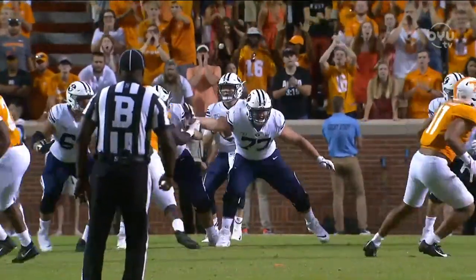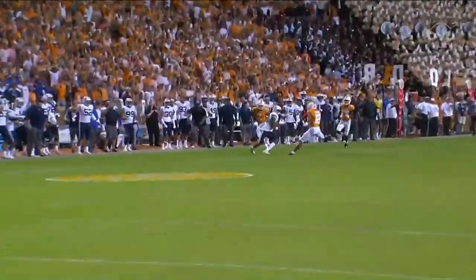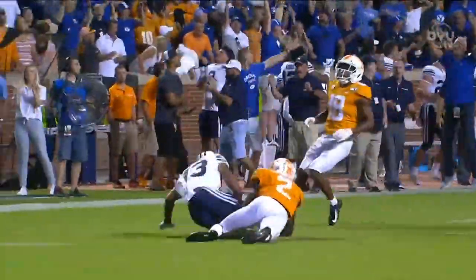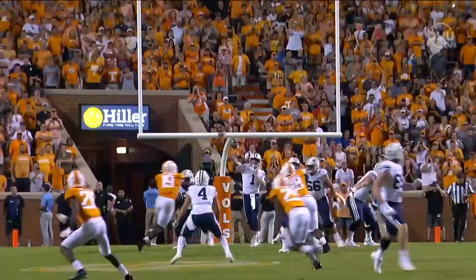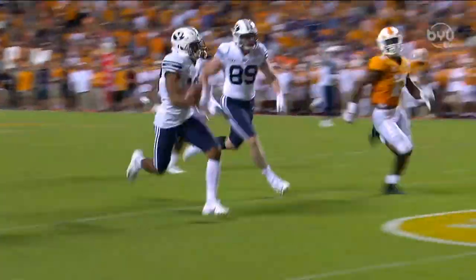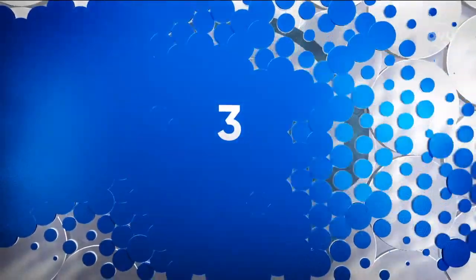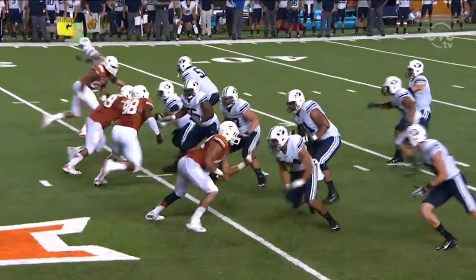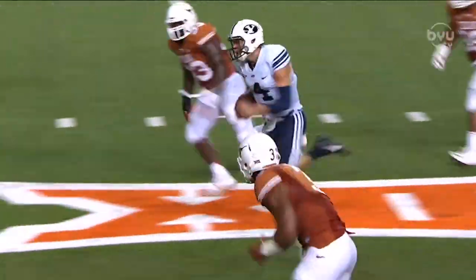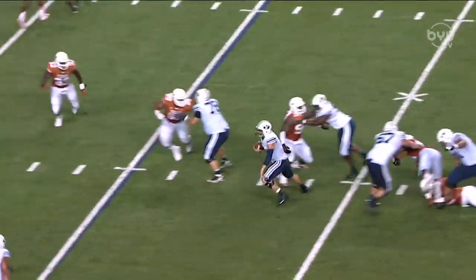Snap the ball. Wilson throws it deep — oh my goodness! Receiver right open, caught in Tennessee territory! Simon! Inside the 30! Croc is running down — he's tackled at the 16 with seven seconds left. The Croc will stop to reset the chains, and then BYU will have to spike the ball. On second down, Hill steps out of pressure and has the seam for a first down! And Moore hurdles his way — highlight reel! Touchdown!